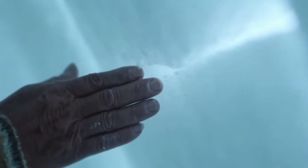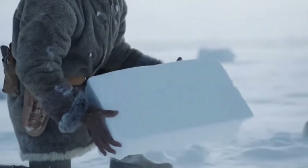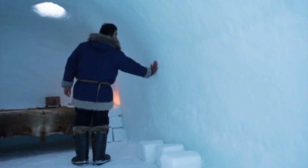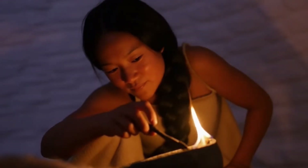Each block held thousands of tiny air pockets — nature's insulation — slowing the escape of warmth through the walls. Pack enough snow together and you've built a wall that blocks the cold from penetrating inward. A dome constructed from wind-hardened snow blocks could trap body heat inside. A single seal oil lamp,